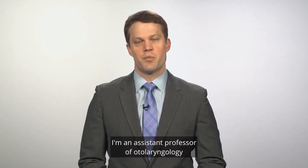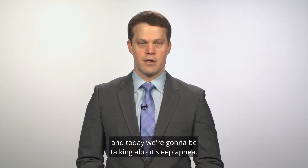Hi, I'm Dr. David Kent. I'm an assistant professor of otolaryngology here at Vanderbilt University, and today we're going to be talking about sleep apnea.